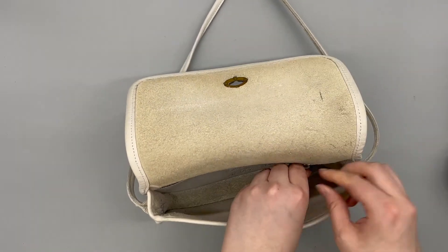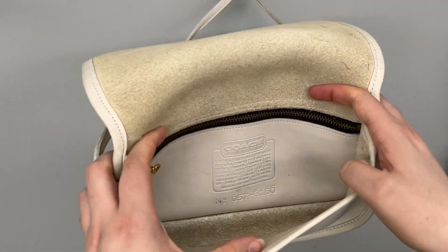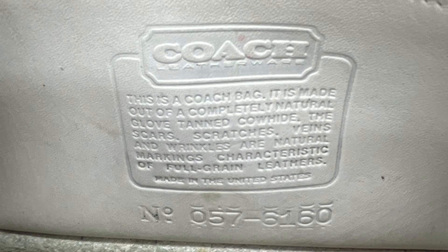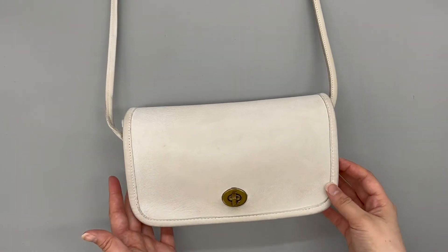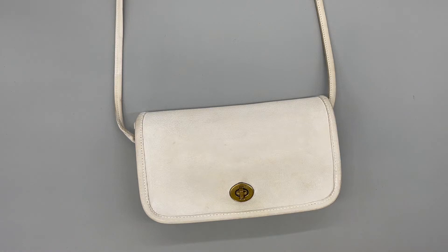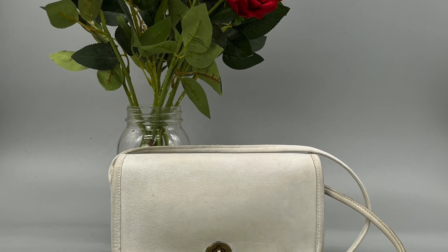It's also got the creed here so you can see that the bag is authentic. So that's the Dinky Bag — a cute little crossbody style. This one just went up in our Etsy shop. If you're watching on YouTube, the link will be in the description box below. If you're on Instagram or TikTok, the link is in my bio. Thanks for watching and I'll see you guys next time!